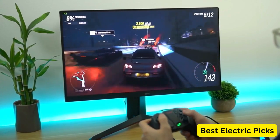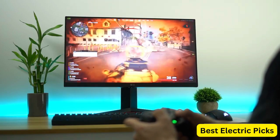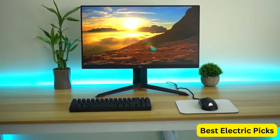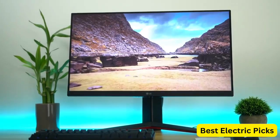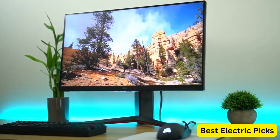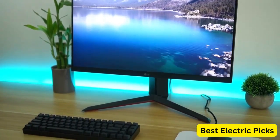In terms of design, the LG 24GN650B UltraGear Gaming Monitor has a sleek and modern look with a black finish. The stand is adjustable, allowing you to tilt, adjust the height, and pivot the monitor to suit your viewing preferences. With its IPS panel, this monitor provides wide viewing angles and accurate color reproduction, making it ideal for both gaming and general use. It also features a range of connectivity options, including HDMI and DisplayPort, allowing you to connect multiple devices to the monitor at once.